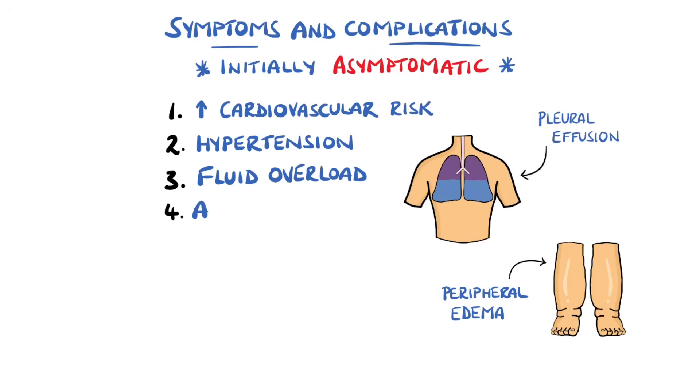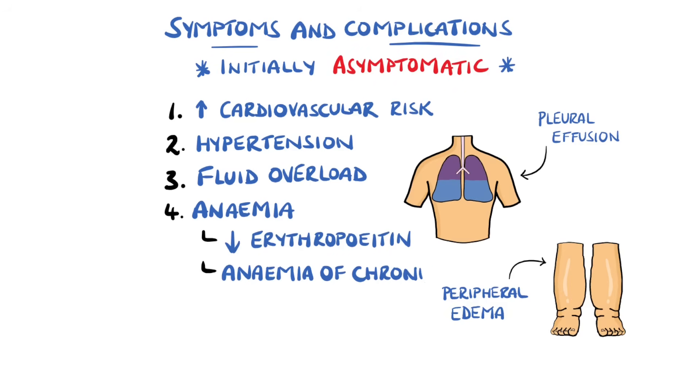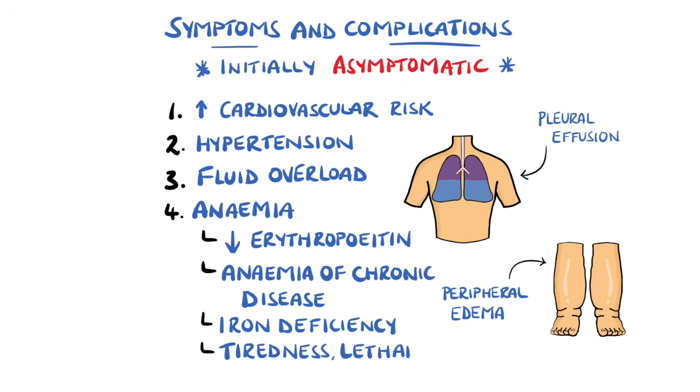Anemia is also common, which contributes to dyspnea. It can come from a reduction in erythropoietin from the kidney, which stimulates red blood cell development. It can also come from anemia of chronic disease due to a persistent inflammatory state, and also a predisposition to iron deficiency. Patients can therefore experience symptoms of tiredness, lightheadedness, and shortness of breath.